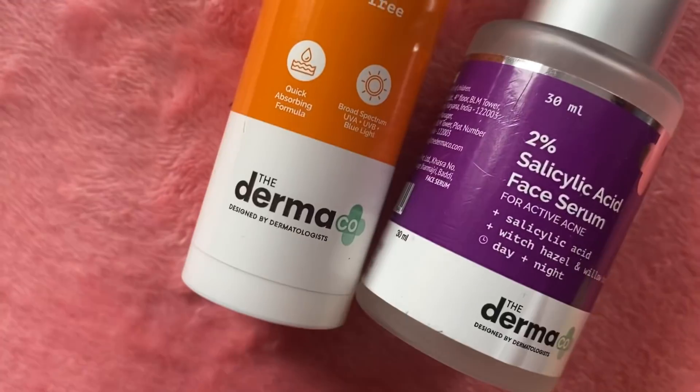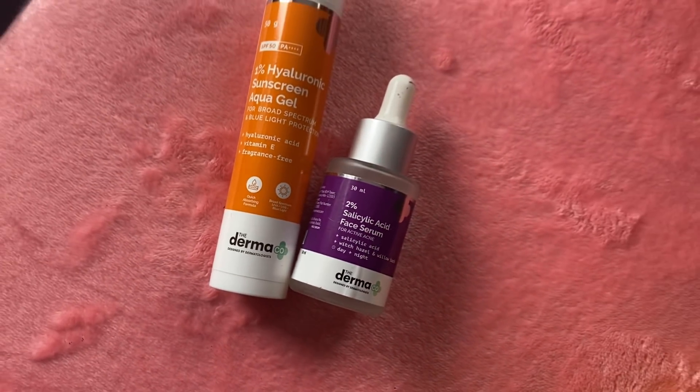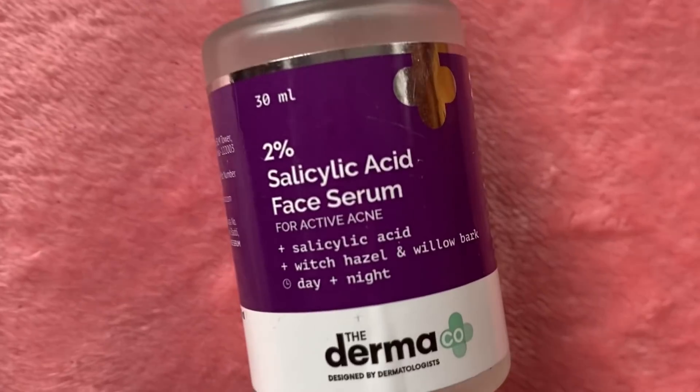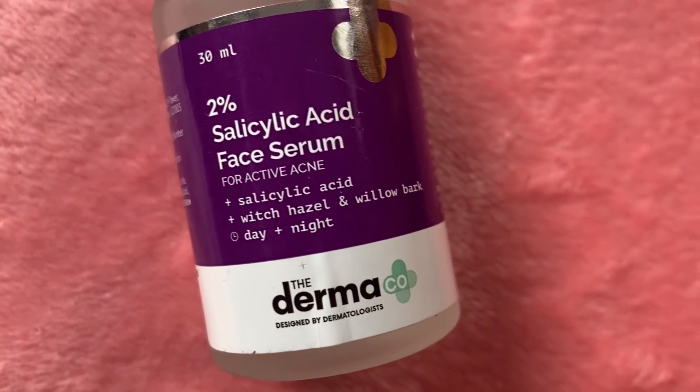The products are also available on Amazon, Flipkart, and Nykaa, so you can purchase them from there too. I would prefer you use the coupon code because you'll get 20% off — but remember it's only on their website. It's recommended to use it every day, both daytime and nighttime. Remember to do a patch test before using this on your face, as everyone's skin is different.